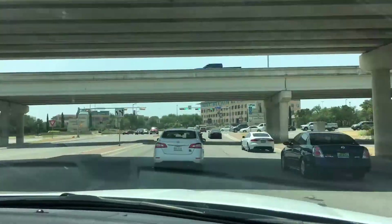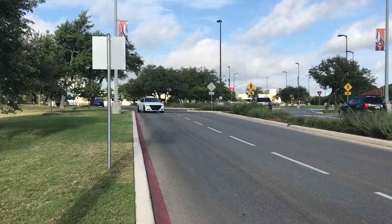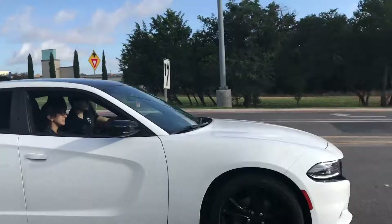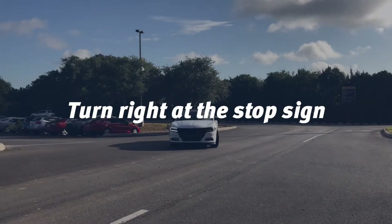Once on campus, circle the main roundabout traffic circle three quarters of the way and stay on the outer right side. You'll see the Bowderley Road garage to your right. Continue ahead until you reach the stop sign, make a right and head into the north side of the garage.